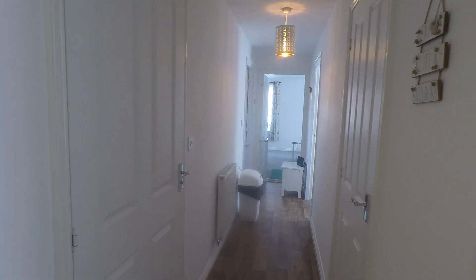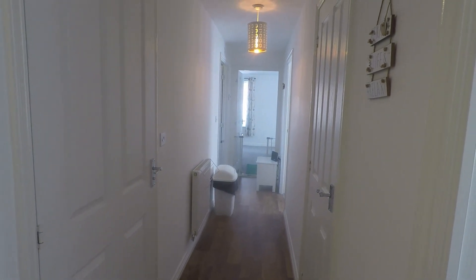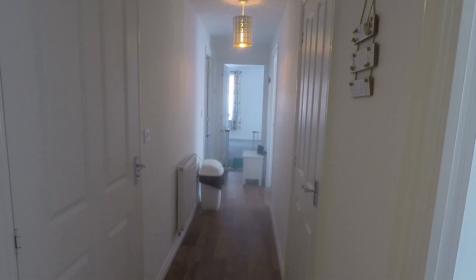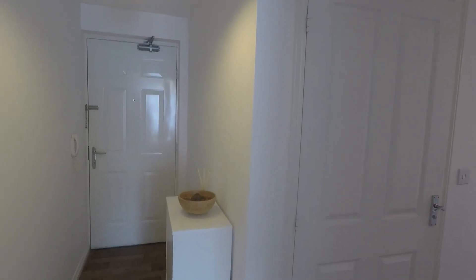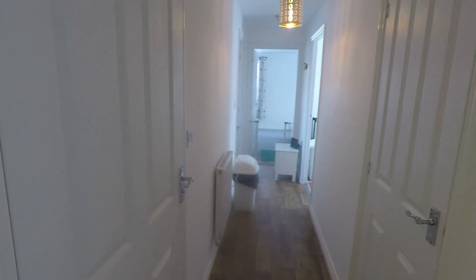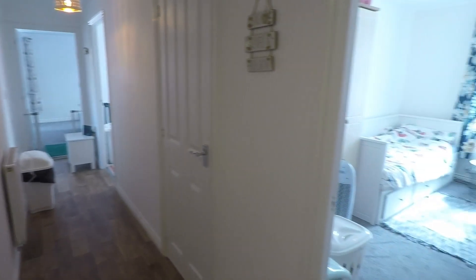Welcome to this Picmo video tour of this two-bedroom ground floor apartment situated on Anderson Grove in Newport. Starting inside the front entrance of the property, where you have this large L-shaped hallway space giving access into all of the rooms.